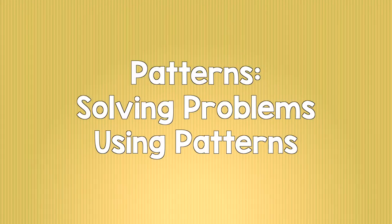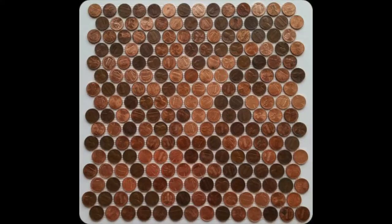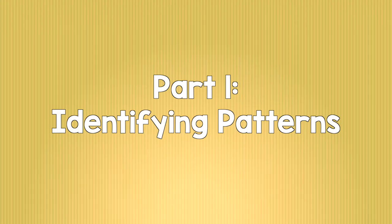Patterns. Solving Problems Using Patterns. Part 1: Identifying Patterns.